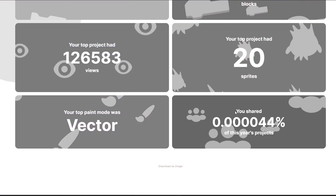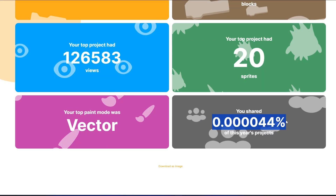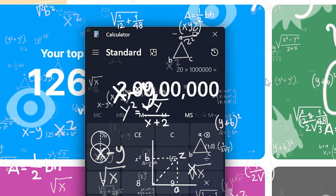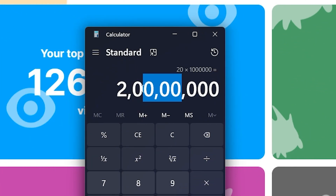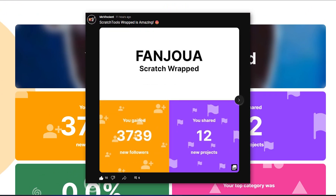I shared 0.000044% of this year's projects. How much is that? Let me do some math — there were 20 million projects shared this year, which is crazy. If my math is correct... I don't know, anyway, this is really cool. I've made a post about it on my community post — you can check it out.